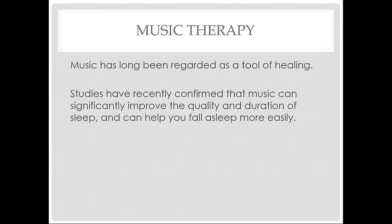Music has long been regarded as a tool of healing. Studies have recently confirmed that music can significantly improve the quality and duration of sleep and can help you fall asleep more easily.